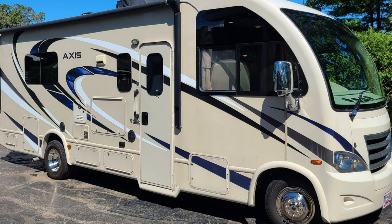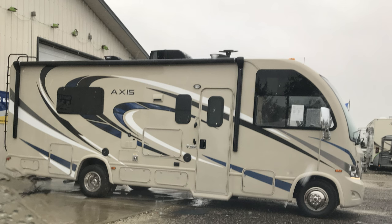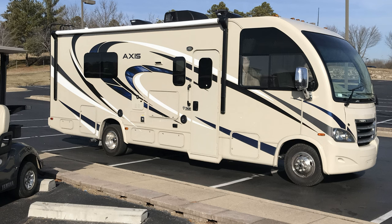Next we decided we needed to go smaller and newer because we didn't want to break down all the time, and we bought this Thor Axis. It was adorable and easy to drive because it was almost the same width as a minivan. We took her a lot of places and actually got quite a bit of use out of her — we had her during COVID, so we traveled quite a bit.